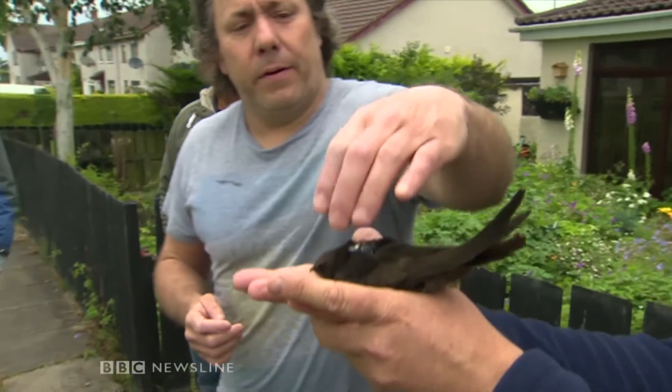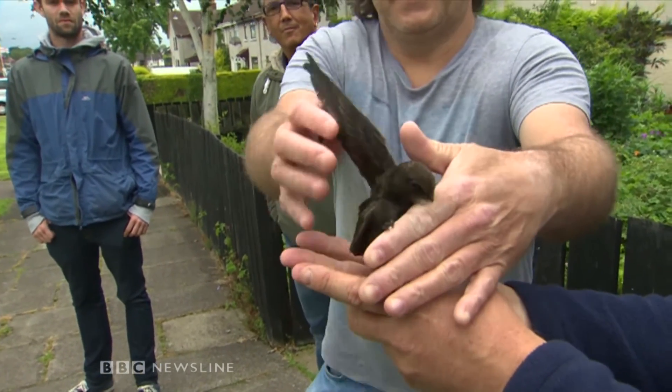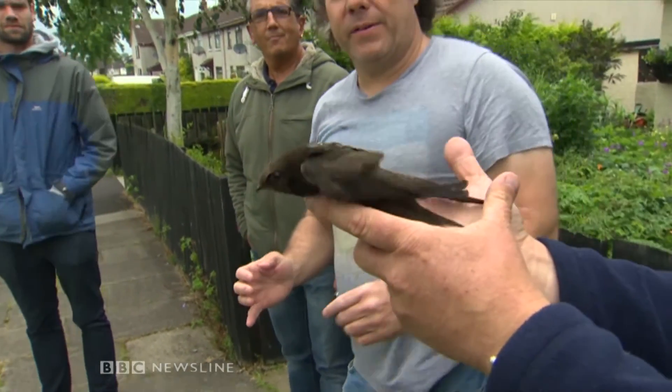And if a little reluctant at first, our swift is ready to fly again. Its daily hunt for food now part of a scientific effort to help it and its feathered friends. Connor McCauley, BBC Newsline, Antrim.